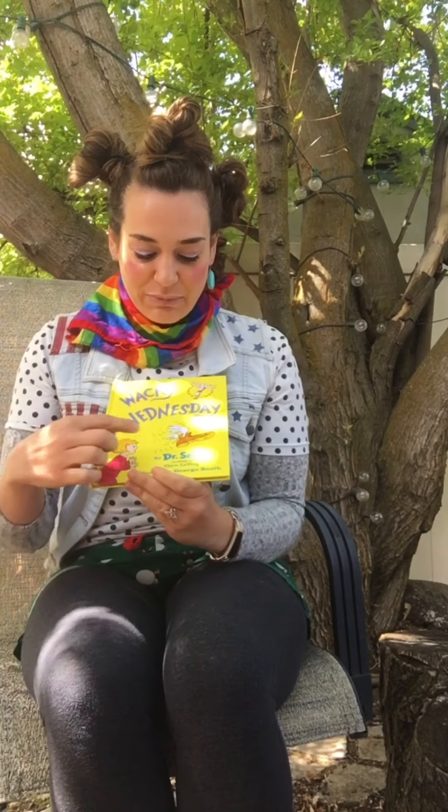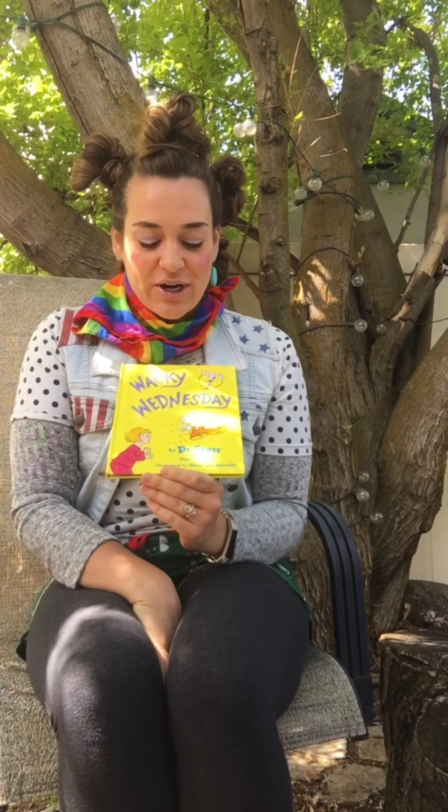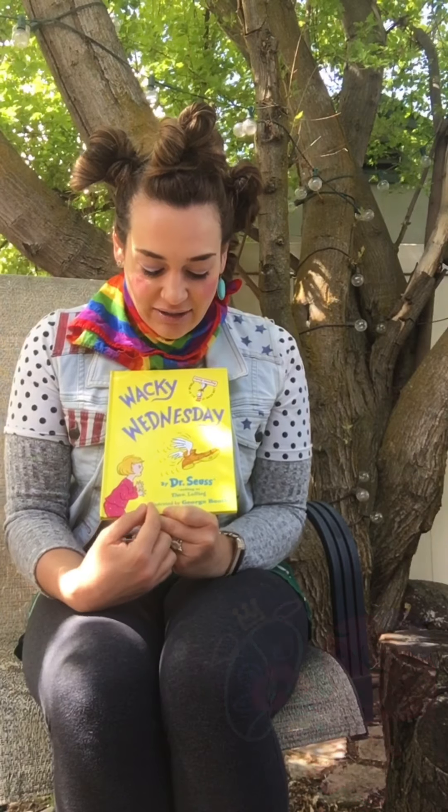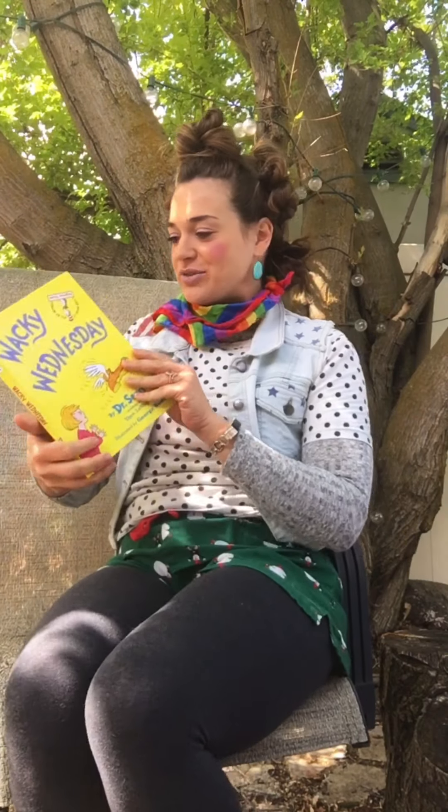And this book is by Dr. Seuss. That's the author. So he wrote the words in the story and the illustrator draws the awesome pictures. And our illustrator is George Booth. Let's see what wacky things they're gonna do today.